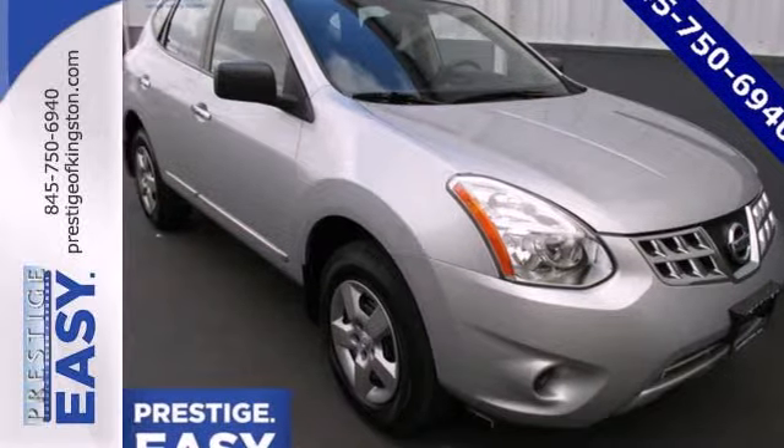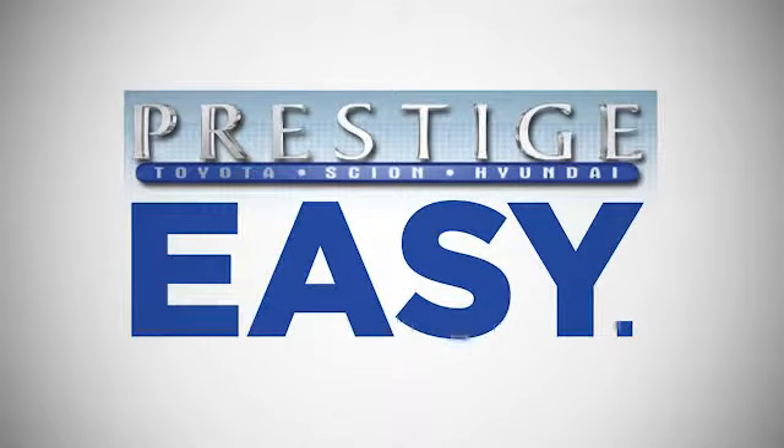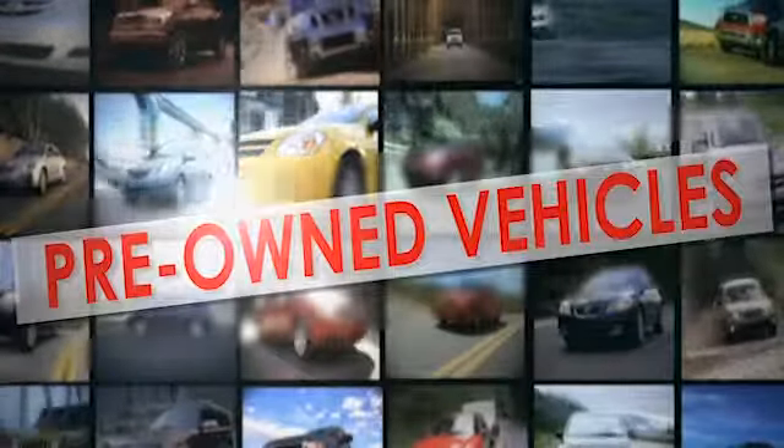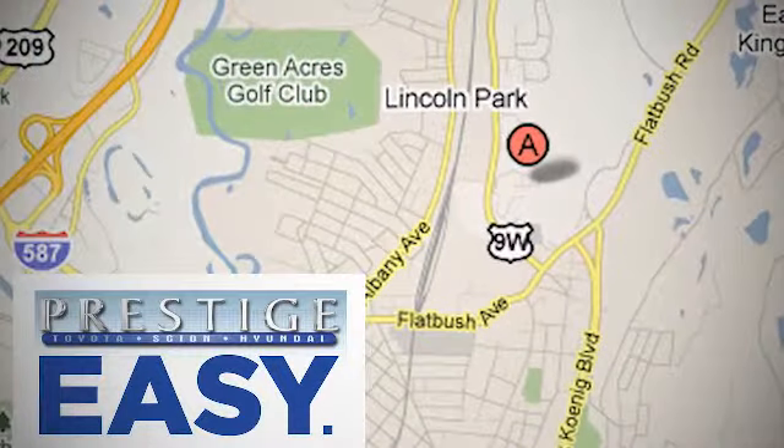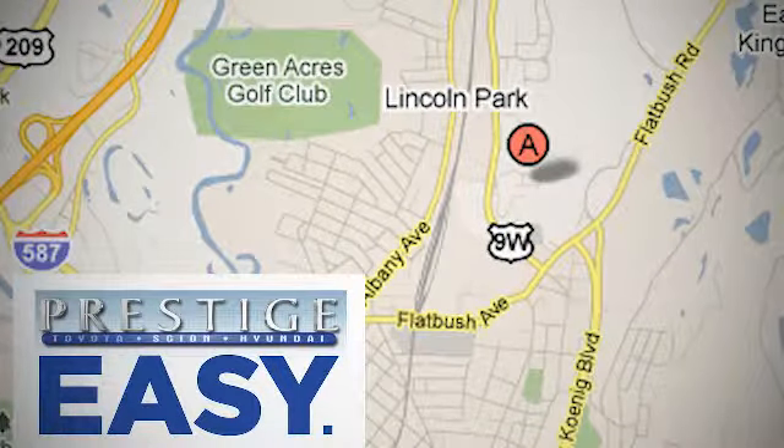See it for yourself today. At Prestige, we have the widest selection of new and pre-owned vehicles in the Kingston area. We're conveniently located at 756 East Chester Street Bypass in Kingston, New York.